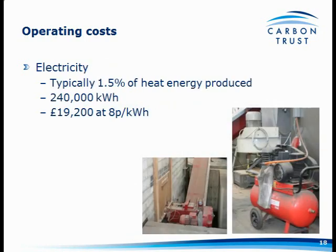One of the other large costs that many people immediately realise is electricity. There are a lot more motors, fans, pumps, and compressed air for automatic tube cleaning and similar equipment. As a rule of thumb, 1.5% of the heat energy produced is what you'd require in terms of electricity — around £20,000 a year at 8.8p per kWh.